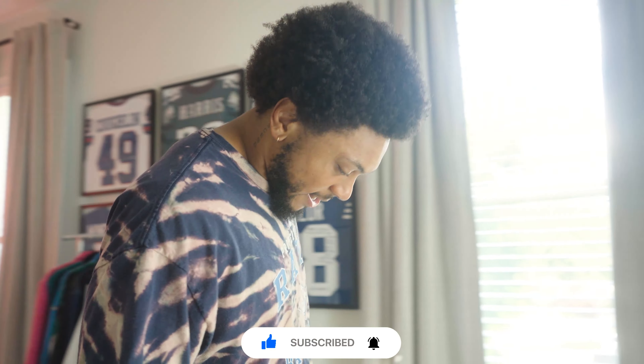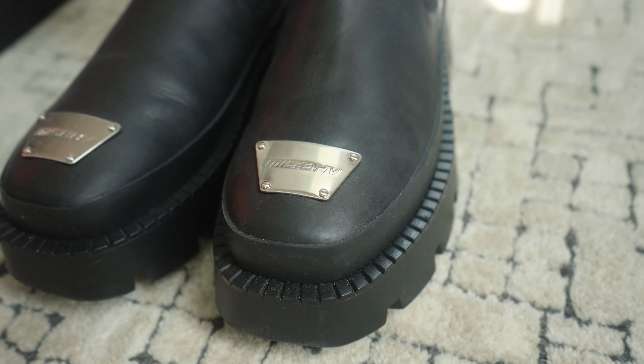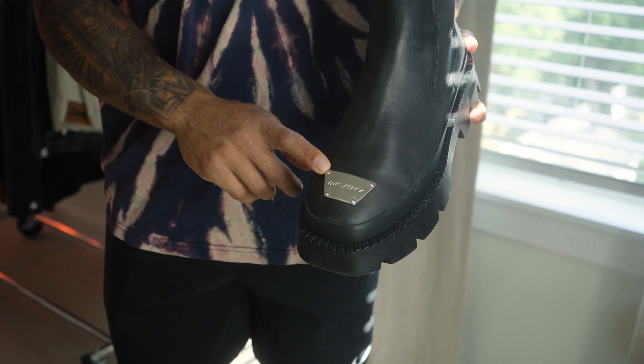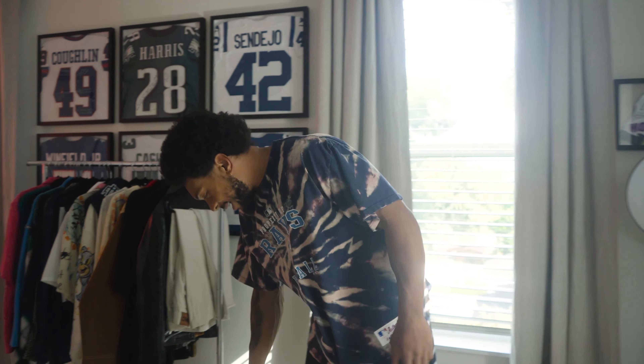First we're gonna start down here with the Misbehave — got the platform boot right here. My favorite piece of this that I like the most is probably the silver plate at the front of the toe. I feel like it brings out the details so you can really spice it up however you want to. Good platform boot right there.